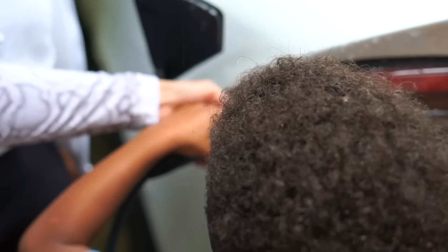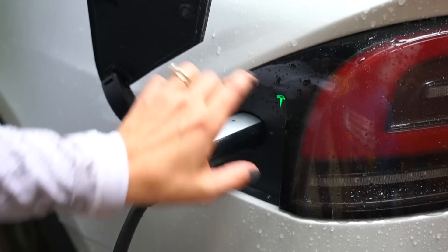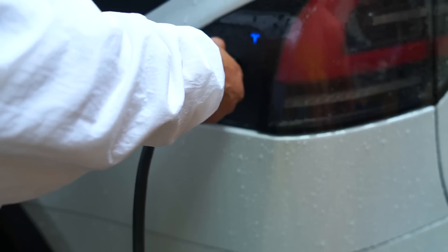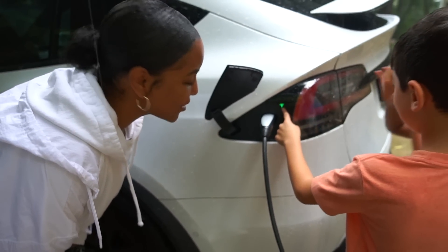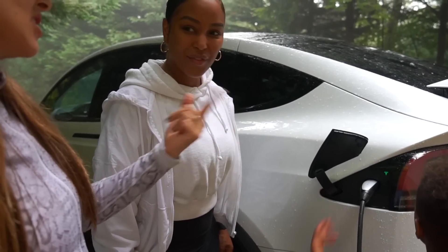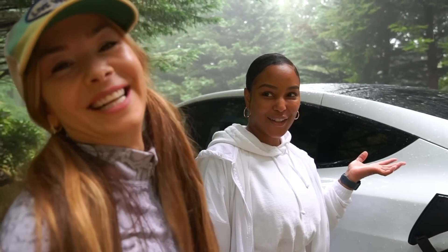We show the kids a fun Tesla Easter egg — pressing a button ten times triggers a hidden trick in the car. After the kids try it a few times without success, I figure it out. The car is filled with all kinds of little Easter eggs, which are hidden tricks. That's so cool — we're still discovering new ones.